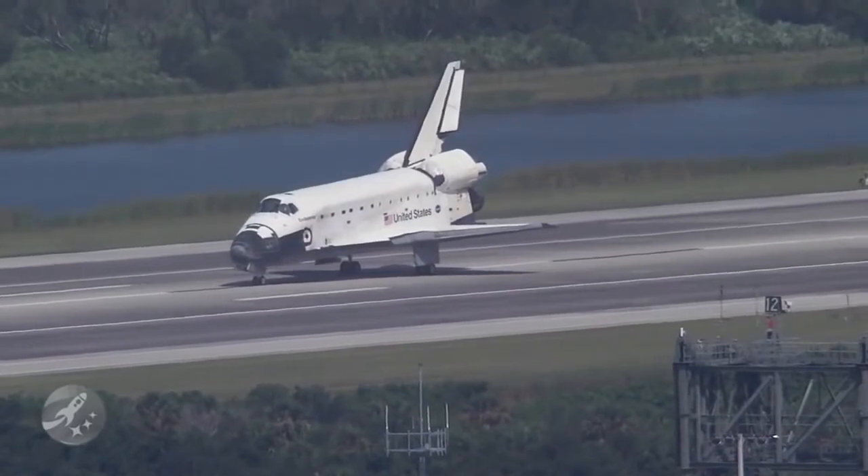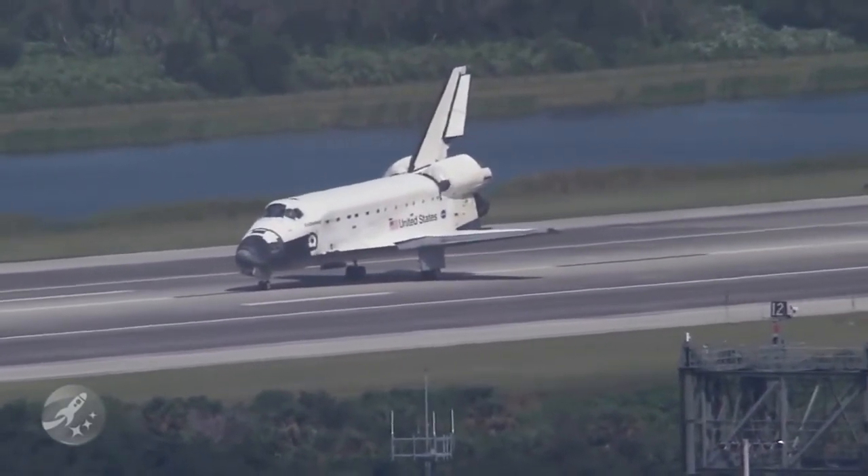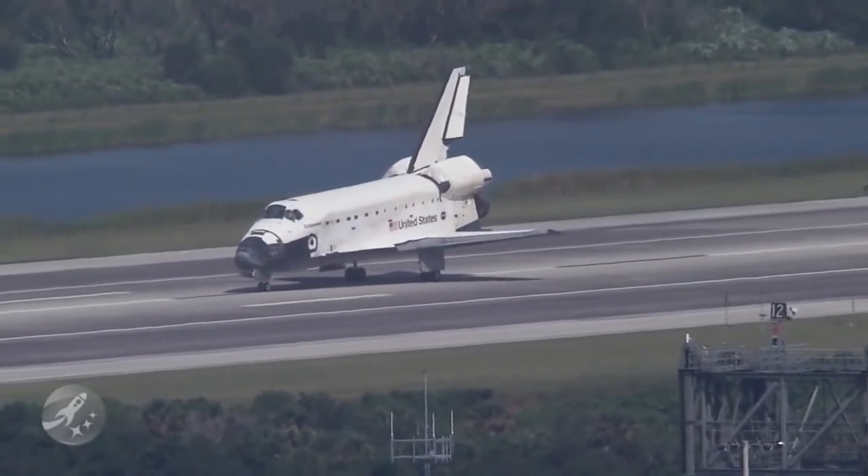Houston, Endeavour — wheel stop. Roger, wheel stop. Endeavour, welcome home. Congratulations on a superb mission from beginning to end. Very well done.